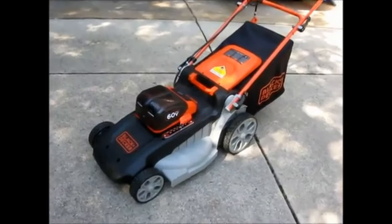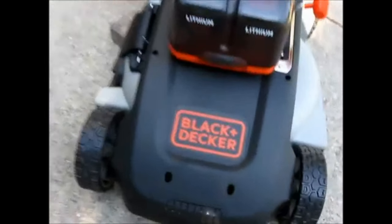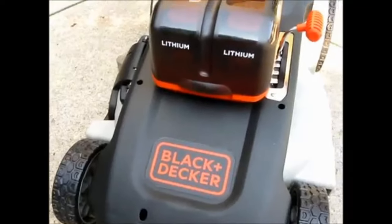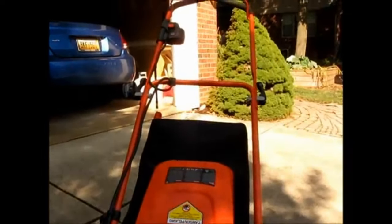About Black and Decker: since 1910, Black and Decker has been setting the standard for innovation and design of power tools, outdoor yard care equipment, and home products. The inventor of the first portable electric drill with pistol grip and trigger switch, Black and Decker has evolved from a small machine shop in Baltimore, Maryland to a global manufacturing powerhouse.